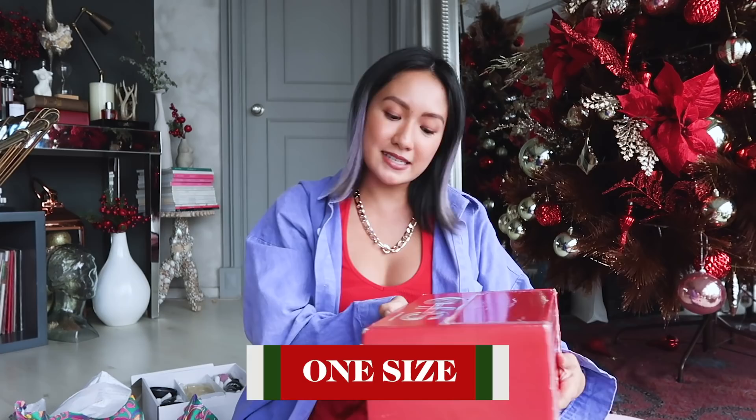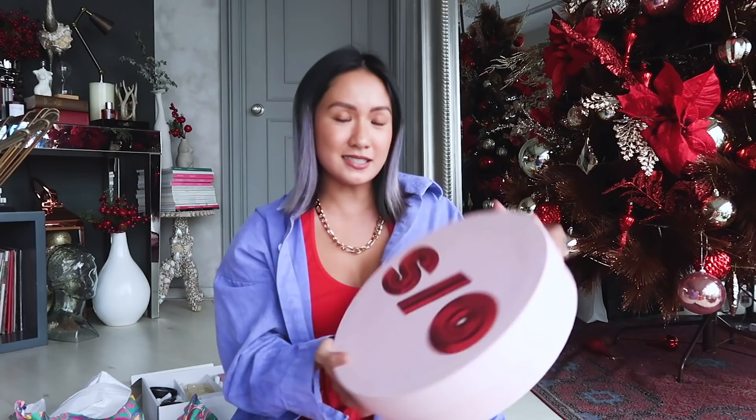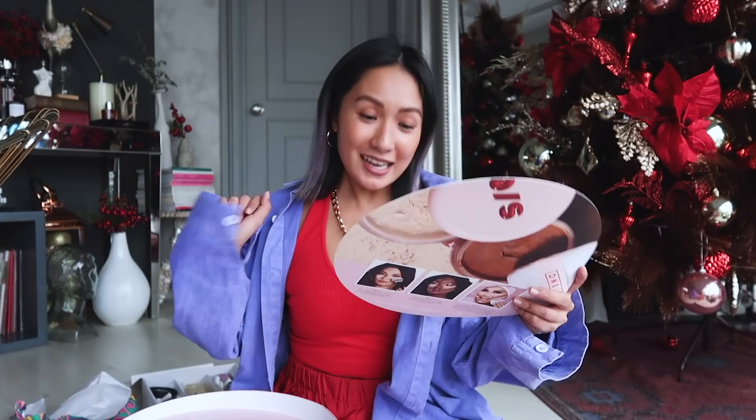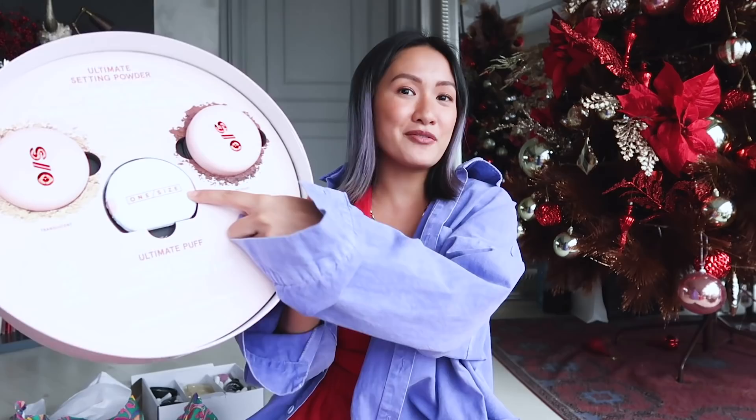And the last one is One Size by Patrick Star — this is Patrick Star's newest brand. Look at the queen! This is the Ultimate Setting Powder — the easiest way to set, bake, and blur to perfection. You have different shades: dark, deep, and translucent. And you have the puff. Makeup is a one-size-fits-all — that's magic! And some falsies and the Juiciest Makeup Remover Wipes.